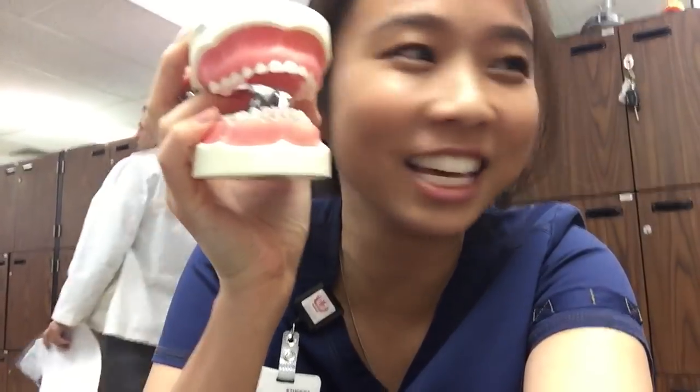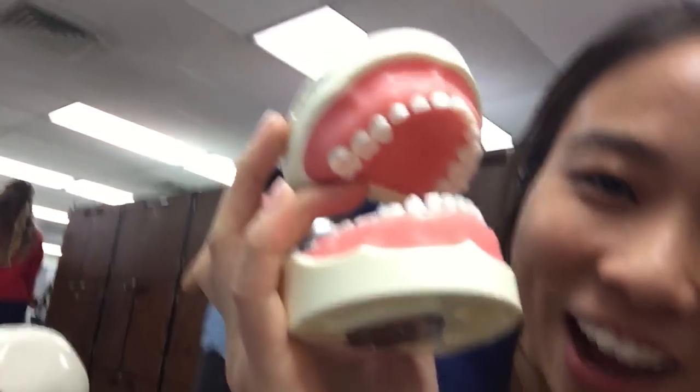Hi everybody! Today is our first PEDS lab and we got this set up. We got our little tiny pediatric teeth and there's a little tiny screwdriver too — it reminds me of like a little dog's teeth. How cute is this? So we're going to work on some preparations.